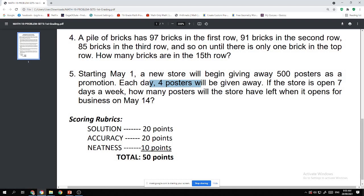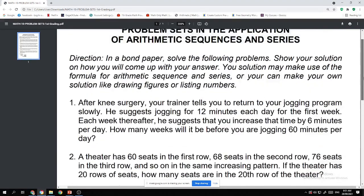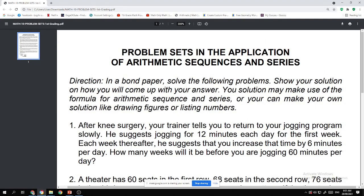Here is the scoring rubric. Solution: 20 points. Accuracy, meaning correctness of the answer: 20 points. Neatness of work: 10 points. A total of 50 points. This is your first performance task for the first grading period.